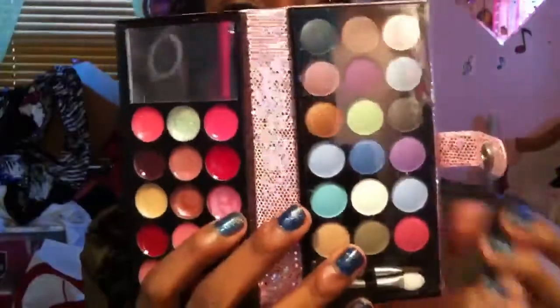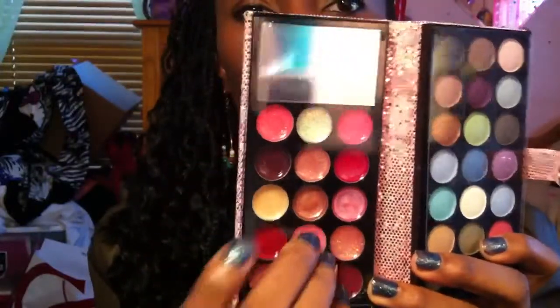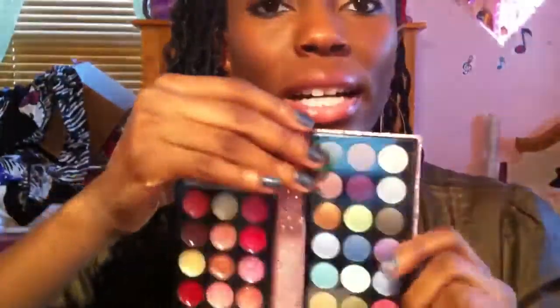Next, I got this from Five Below — it was under $5. It comes with eyeshadows on one side, lip products on the other side, a mirror, and some applicators. It's extremely pigmented. Let me show you — I just picked up that color. So for the most part, everything is pigmented, so you don't have to worry about their shadows not showing up.